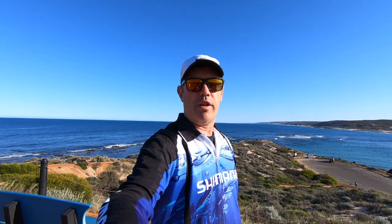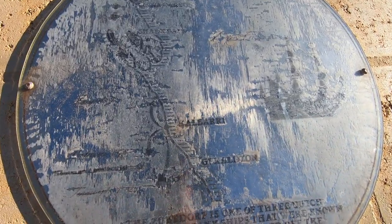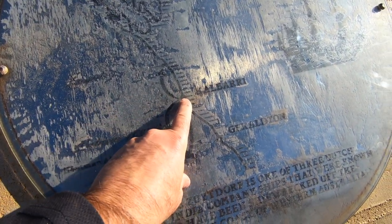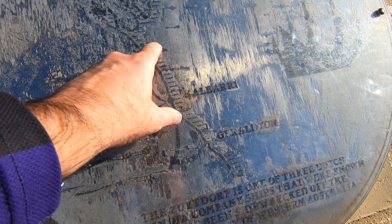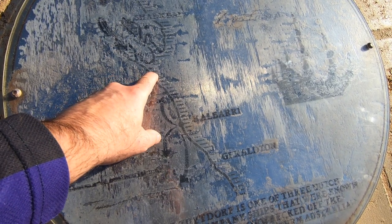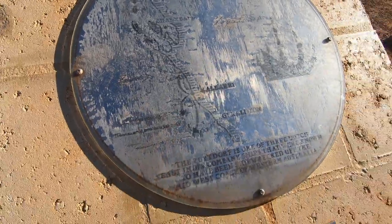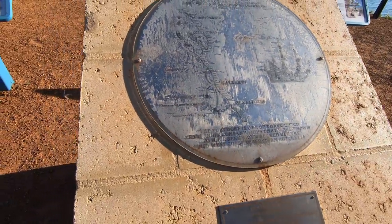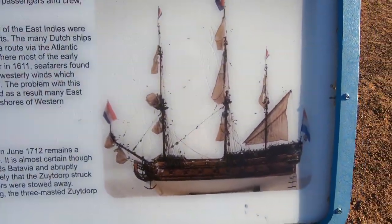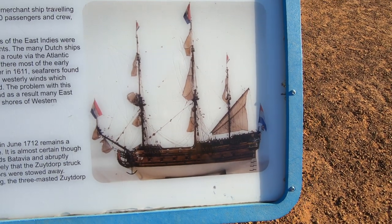Let's take a look at the plaque and the information they have here. This map is a bit hard to see, but we're here at Kalbarri and we're going to be driving all the way up inland to about there. From there it's Tamela Station and then Shark Bay — that's the route we'll be taking. And this is a photograph of the ship, the Zoetdorp, showing what it looked like before it hit the rocks.